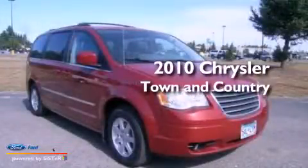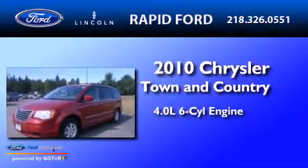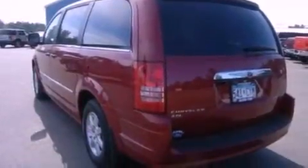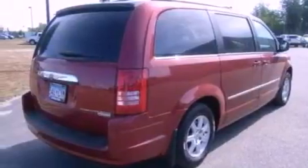This is a 2010 Chrysler Town & Country. It features a 4.0-liter six-cylinder engine and an automatic transmission. Its top features include power-adjustable driver pedals, Sirius satellite radio, aluminum wheels, and traction control and stability control systems.